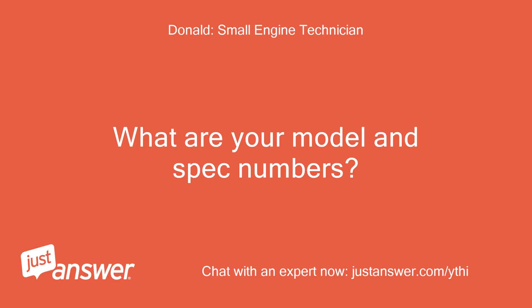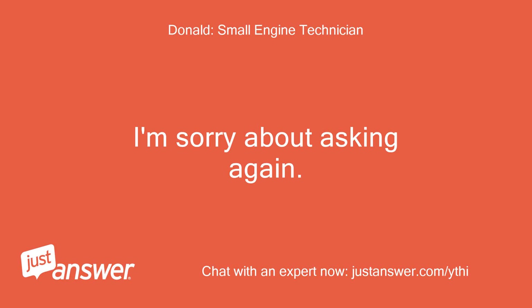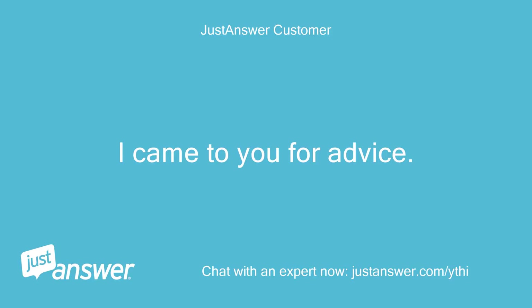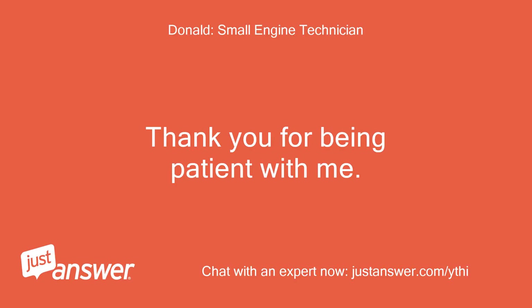What are your model and spec numbers? I told you, the numbers are worn off the tag. I'm sorry about asking again. If you like, I can opt out to see if another expert can pick up on something I have missed. I came to you for advice. Tell me what you think is best. Thank you for being patient with me.